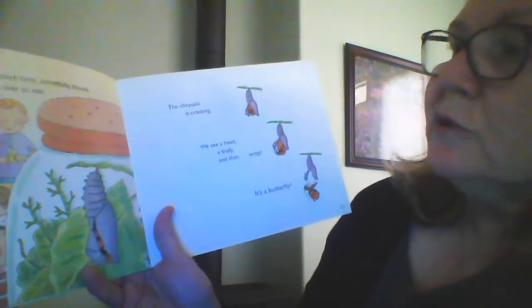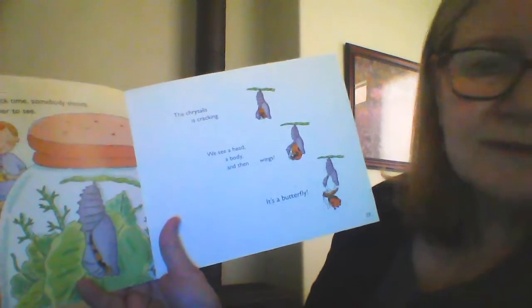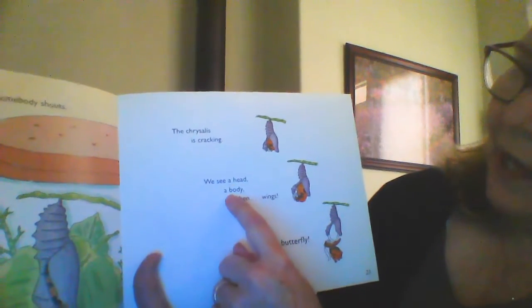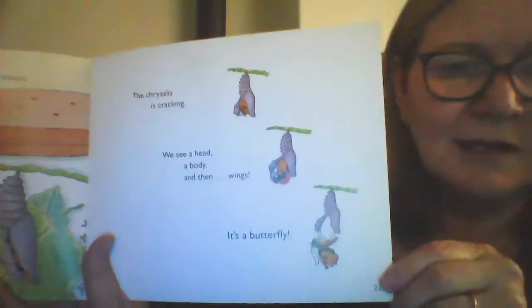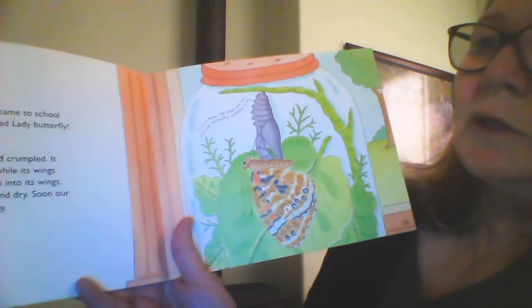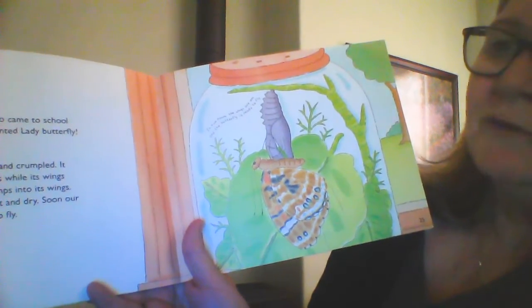Then one day during snack time, somebody shouts, 'Look!' And we all rush to see. The chrysalis is cracking. We see a head, a body, and the wings. It is a butterfly. There it is. The tiny caterpillar who came to school in a jar turned into a painted lady butterfly. And we saw it happen.